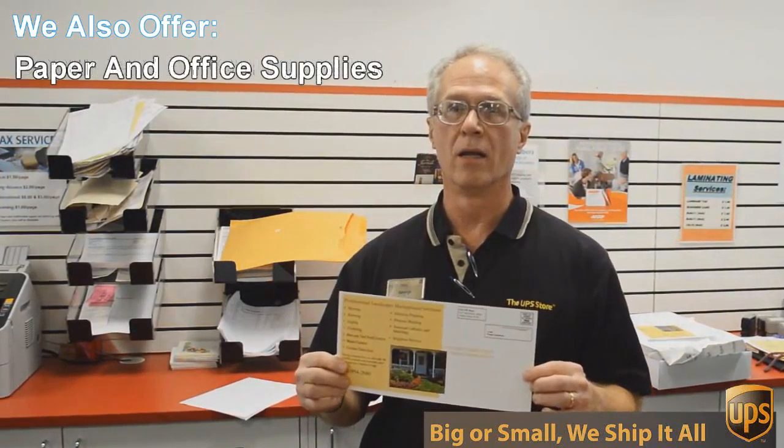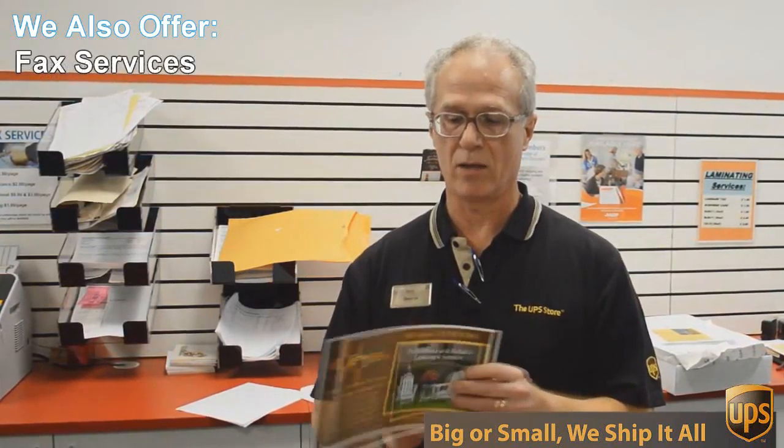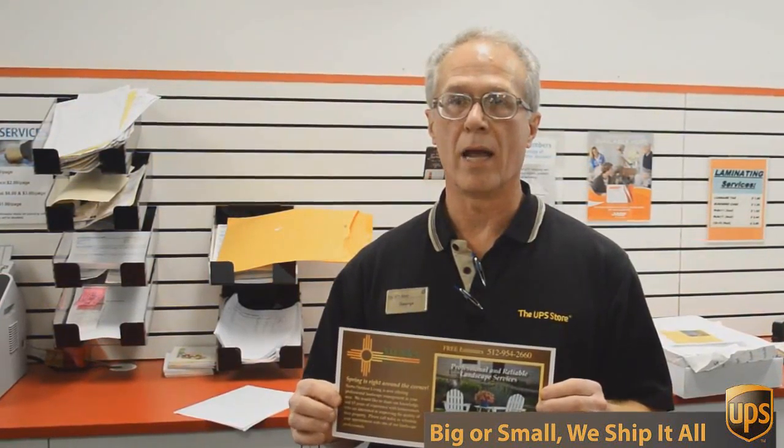This is a double-sided six by 12 inch flyer, full color, and we're going to send out 717 of these to Austin addresses — printed double-sided color — all for 49 cents each.